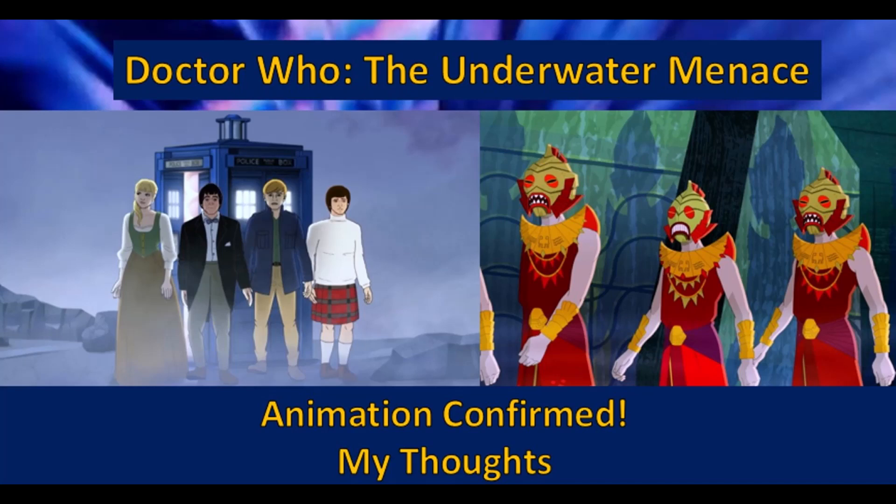So there's my thoughts on the new Underwater Menace animation. But what did you think? Are you looking forward to watching it or not? Are you also glad to see the animations come back? And how do you feel about the animations doing more of their own thing nowadays? And how do you like to watch them normally? Please let me know in the comments section below.